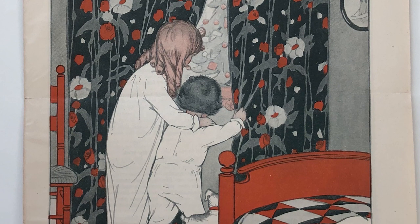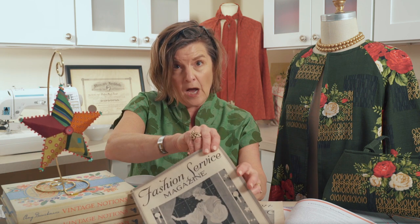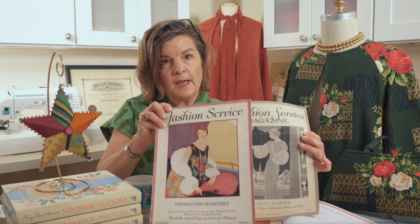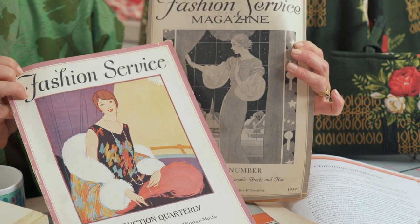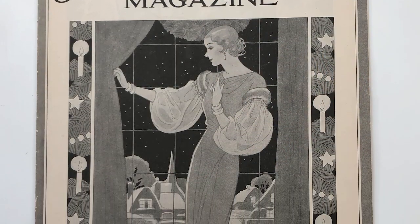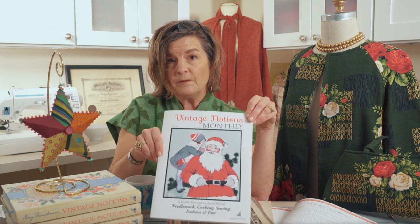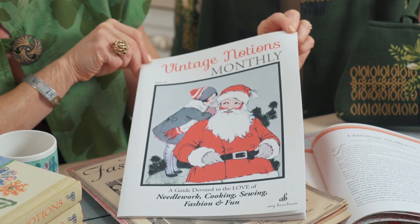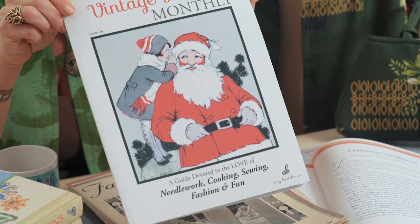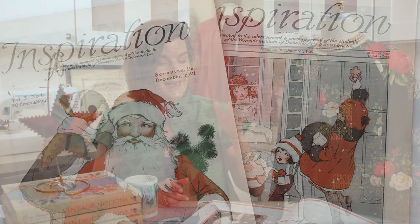Because the holiday issues are really fun, I thought I'd share a few more of the covers. We have the Inspiration, and then remember, Vintage Notions also had much of its content from a magazine called Fashion Service. These are two Fashion Service issues — one with color dated winter 1925 to 1926, and then this holiday number from 1932. We've also done the Vintage Notions Monthly, and I want to share issue 24, the final in the 24 magazines we republished based on content from the Women's Institute.